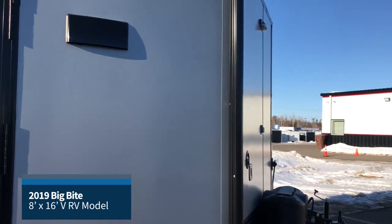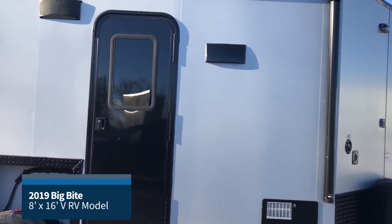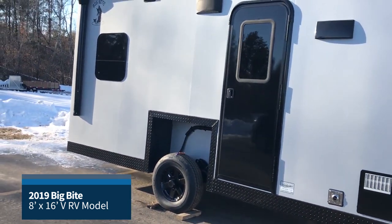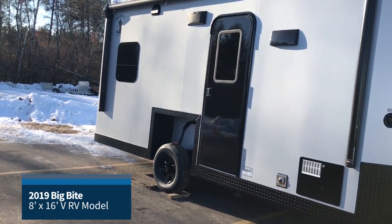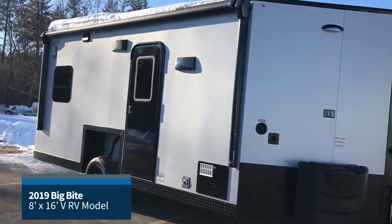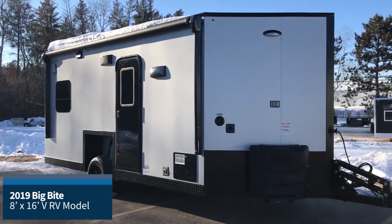Check out more photos of this one-of-a-kind, custom-built, 8x16 full RV model that sleeps up to 6 adults comfortably. To learn more about Big Bite recreational trailers, please go to IceForts.com or call 218-824-1722, or stop in and see us on Highway 371 North in Brainerd. Until next time, good luck fishing!